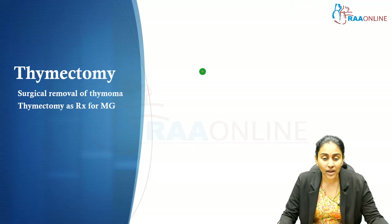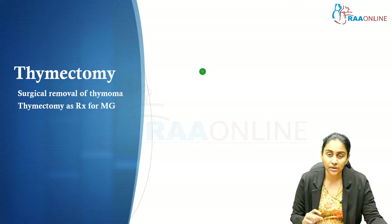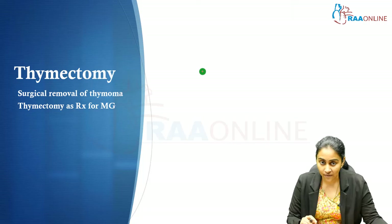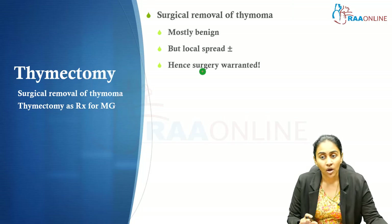Regarding the role of thymectomy: having understood the pharmacological options, thymectomy is a surgical option for myasthenia gravis understood from two standpoints. First, when a thymoma is diagnosed, surgery is warranted because, although it may be benign, local spread is a definite possibility.